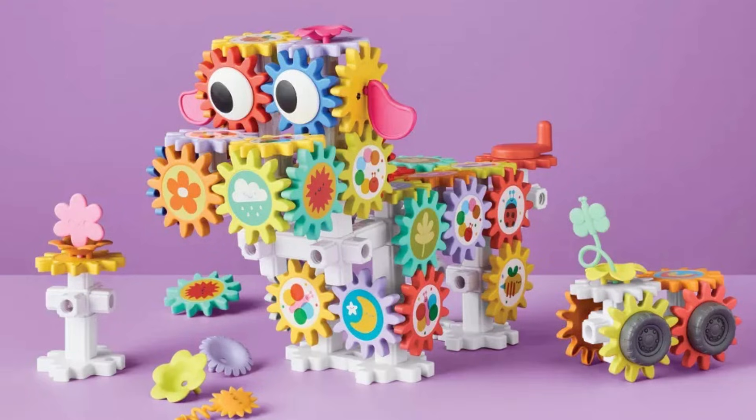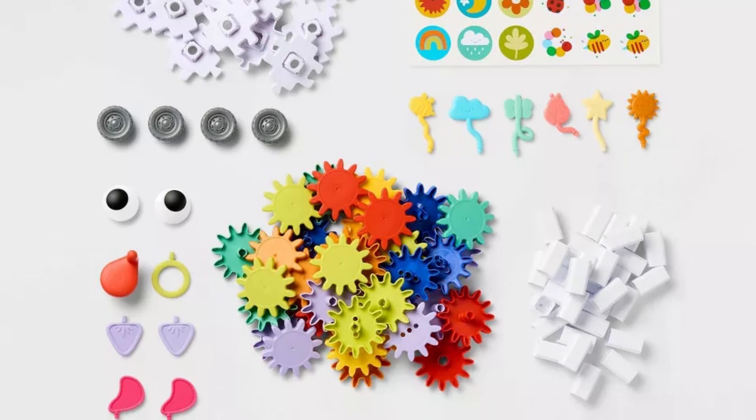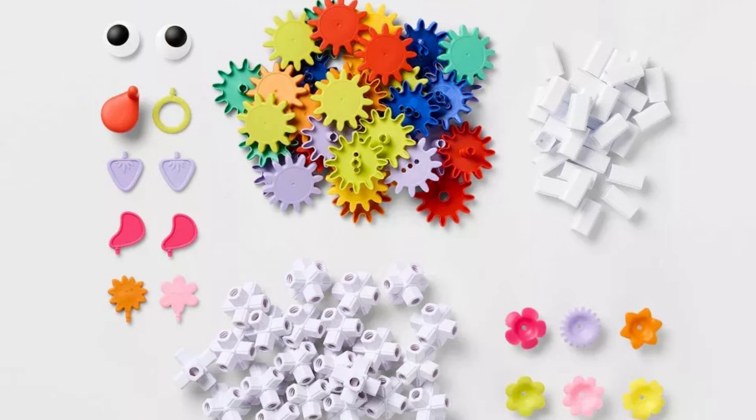You learn how gears turn, transfer of energy, motion transfer, and how each piece affects the others. You can put stickers on the pieces so kids can match up pictures or create patterns with the gears. You can also do color patterns with the gears. There are lots of different ways to play with this activity and guide them through different tasks.